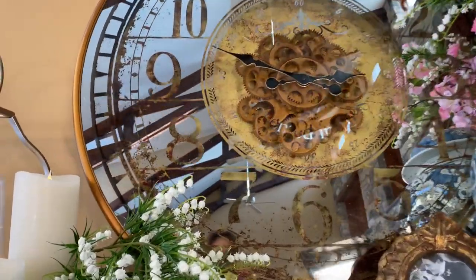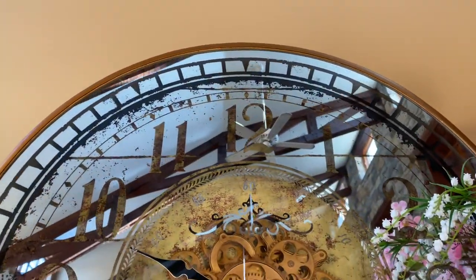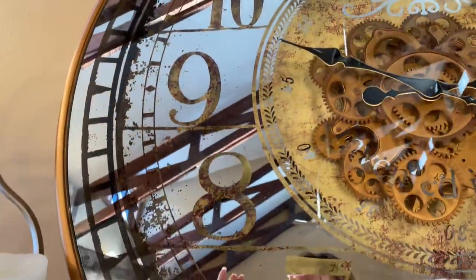What you have is this beautiful aged mirror all around the edge. It has this beautiful aged feel to it, and the numerals and the design are open so you see through to the aged feel in the back.